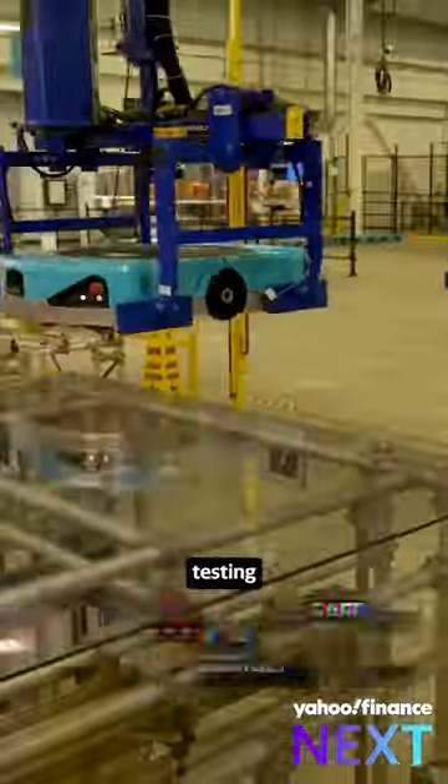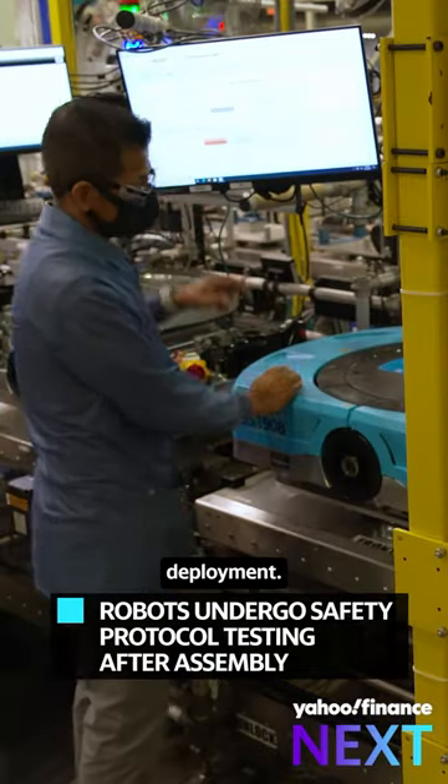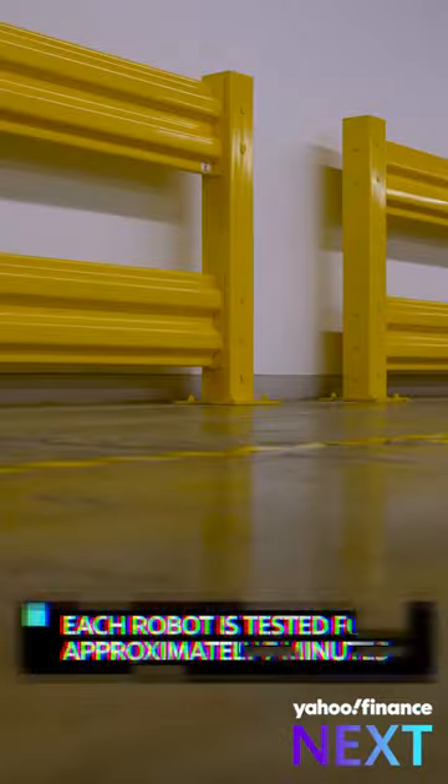Its next stop is testing, where roboticists and workers make sure the robot is ready for warehouse deployment. How long does it take to test each robot? Another 7 minutes.